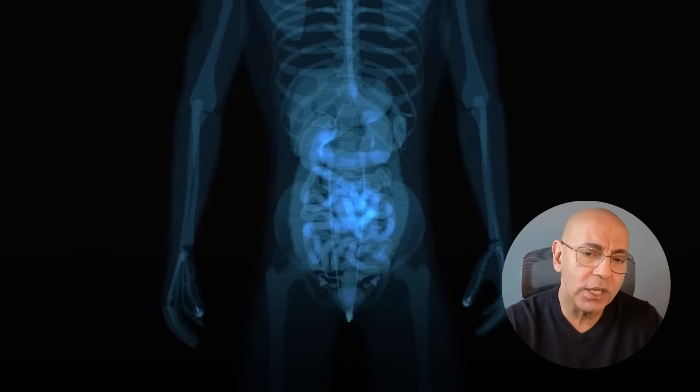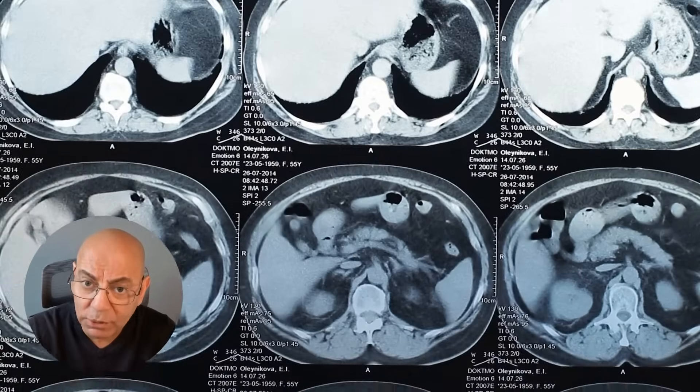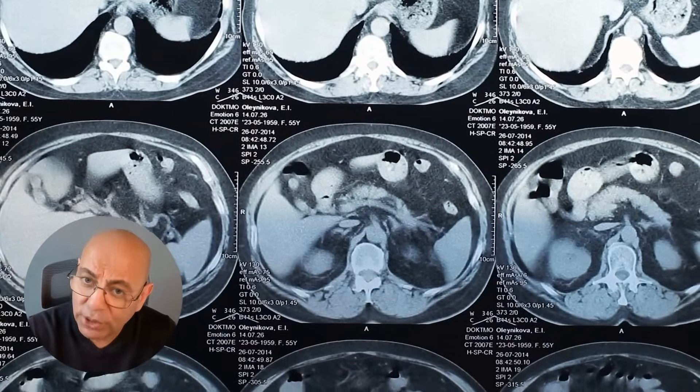Today we're going to uncover the nine silent symptoms that could save your kidney function if you know what to look for. Most kidney disease symptoms don't appear until stage 3b or 4, and by then you have lost more than half of your kidney function.